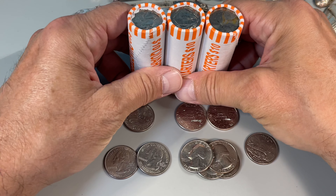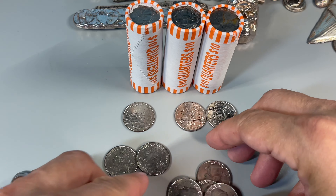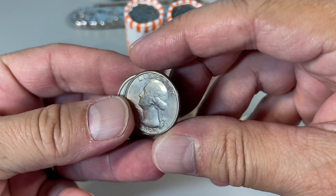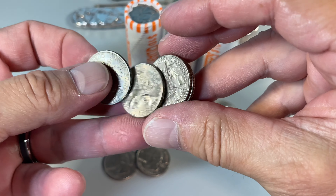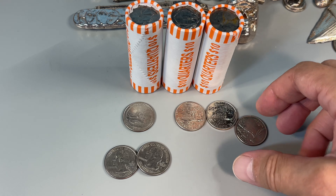Down to the last three. Set aside several Bicentennials and checked for doubling — nothing special condition-wise, so they're going back.